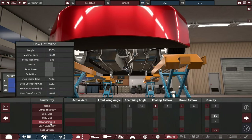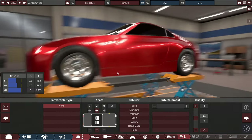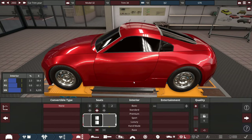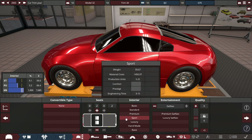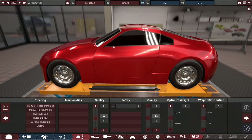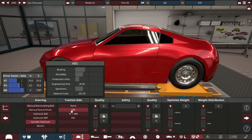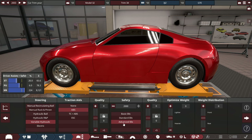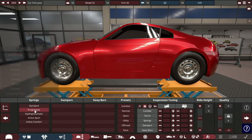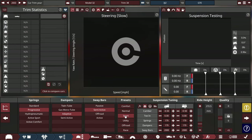Undertray — flow-optimized, or maybe sport undertray. For the interior, it's a two-seater with a sport interior and a premium CD player. Driver safety aids will be variable hydraulic power steering with just ABS brakes. With advanced safety standards. And for the suspension, progressive springs, adaptive dampers, and semi-active sway bars, starting with a sport preset.